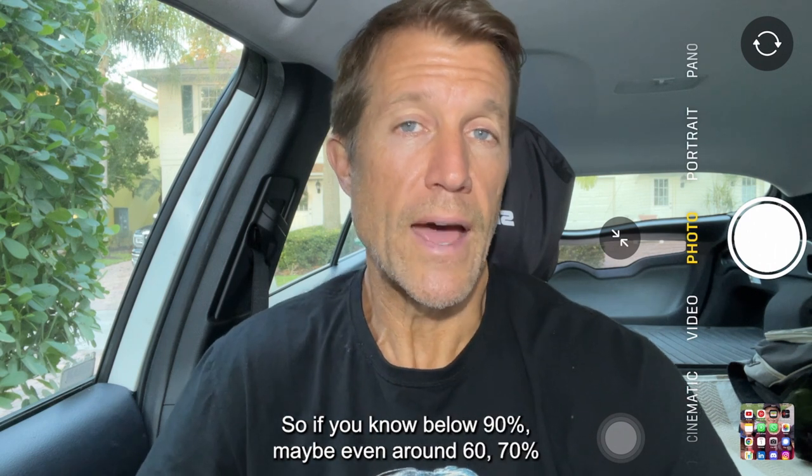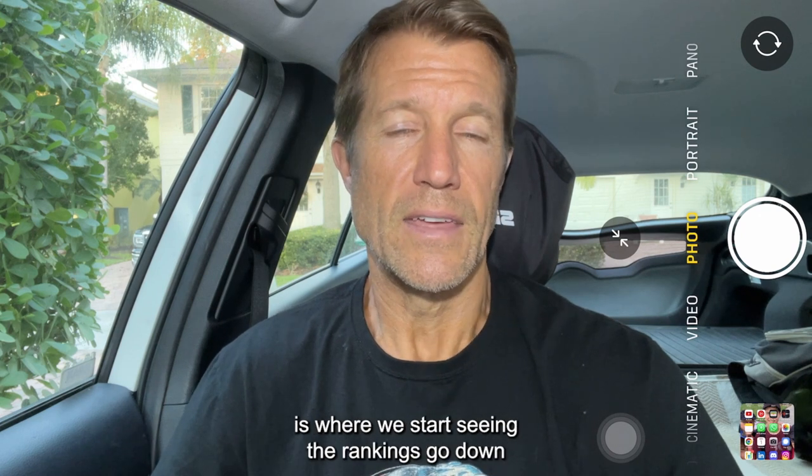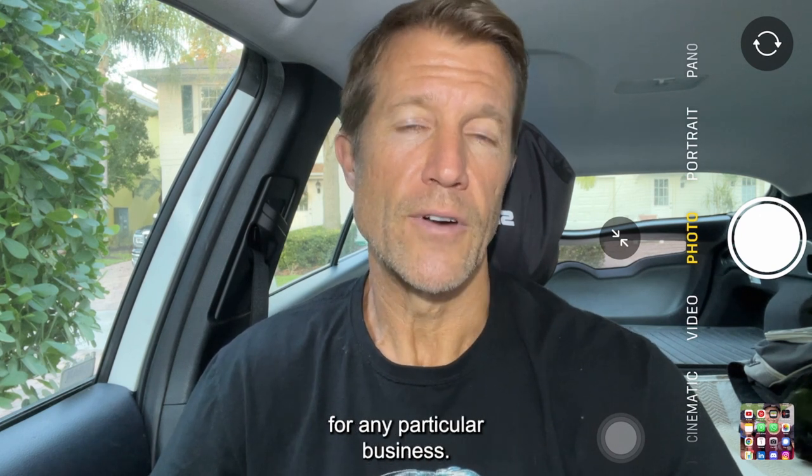If your response rate drops below 90% — maybe even around 60 to 70% — that's where we start seeing the rankings go down for a particular business.